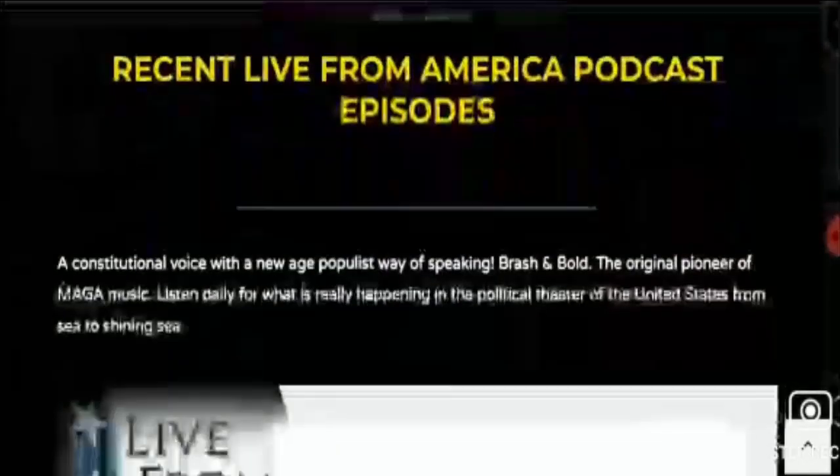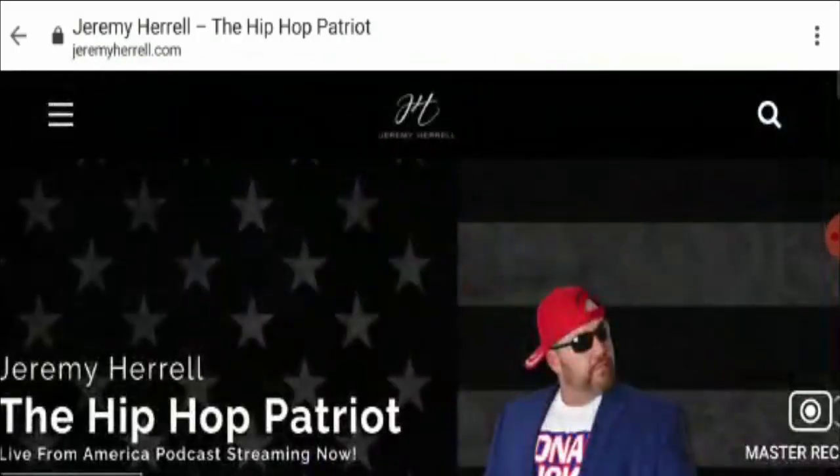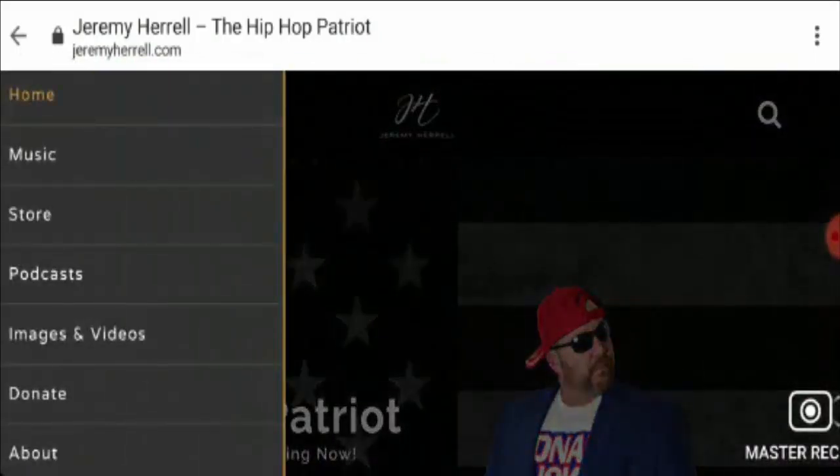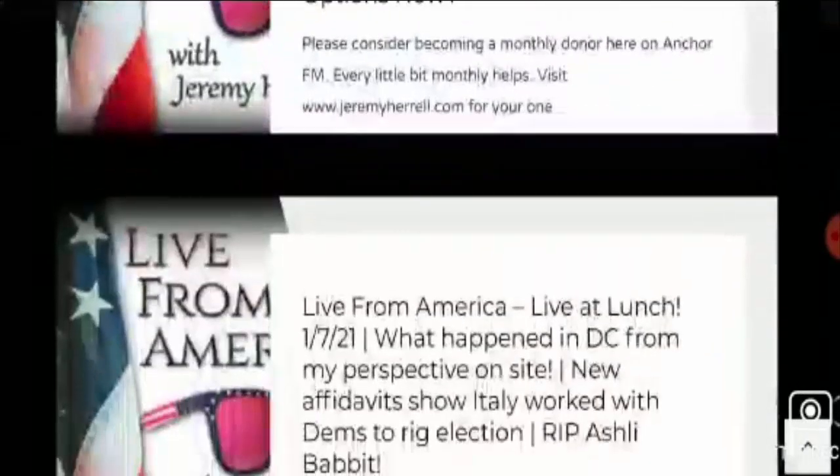From the images, one can easily understand that this website deals with t-shirts, mugs, etc. Also, here you can check that this website also has a music store, podcast, etc. You can check those details by visiting their official website.